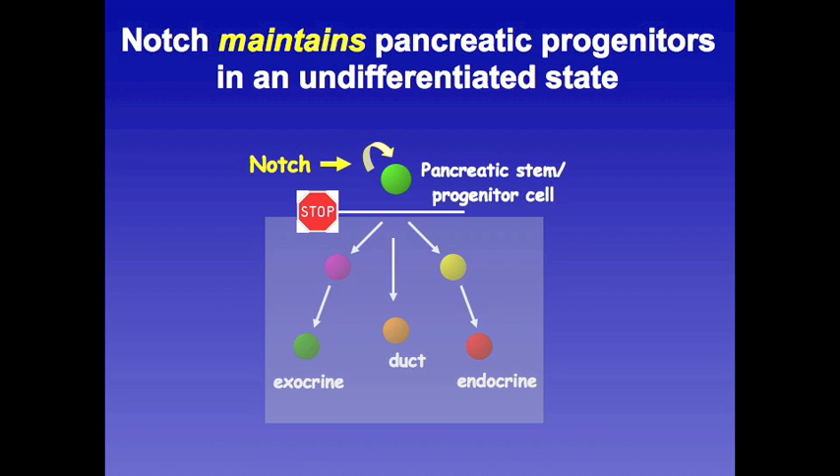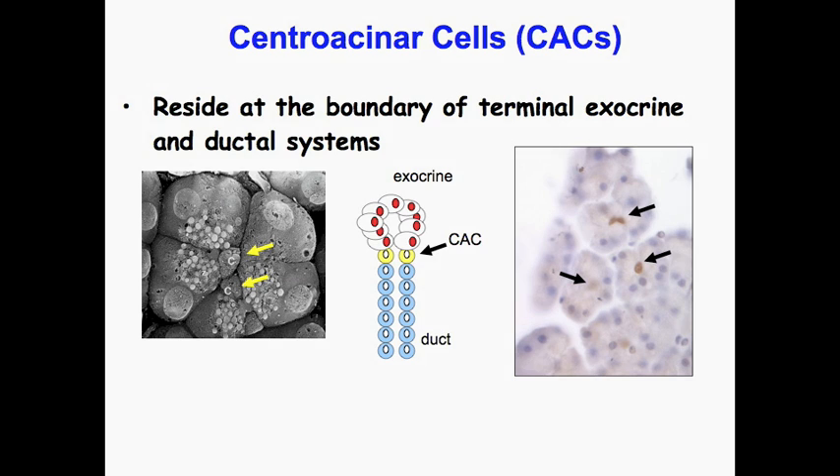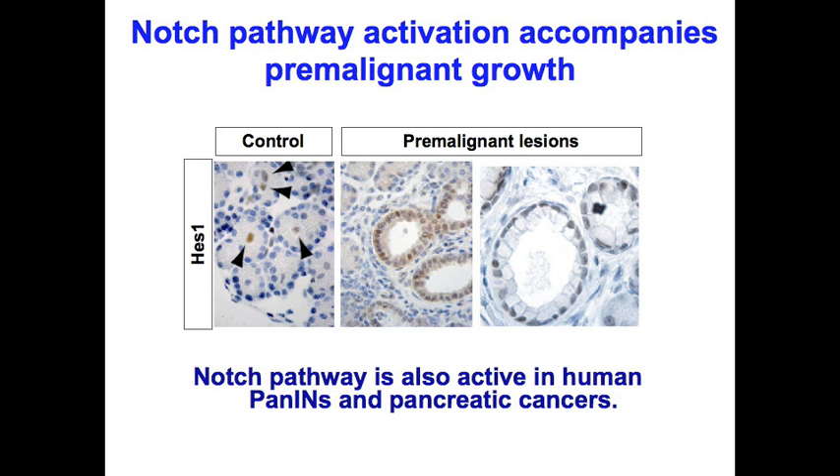In addition, as shown on the next slide, work from Steve Leach's lab at Johns Hopkins showed that the pathway is active in a subset of pancreatic cells known as centroacinar cells. These cells reside at the junction between the exocrine cells and the duct cells. Furthermore, this pathway remains active in premalignant lesions as well as pancreatic cancers. Given these observations, we tested the hypothesis that Notch signaling is required during pancreatic carcinogenesis.